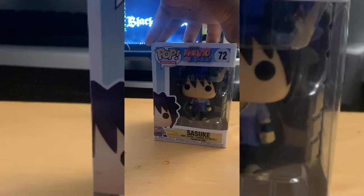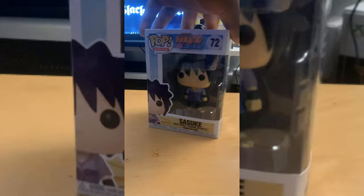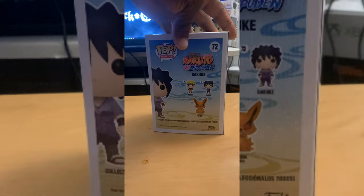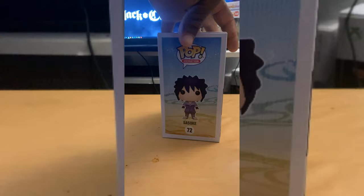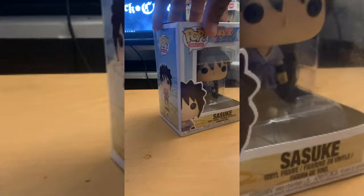Up next is Sasuke Uchiha the Avenger. Honestly, I feel like they could have done better — maybe dropped a version with his sword, a Chidori, or his curse mark transformation form. He's not really part of a big set; there's only three of them. I've seen Kurama but they were really going high with the prices, so I backed out. Next time I go to Boston I'll definitely pick up Kurama. Another ten-dollar pop — pretty darn good.